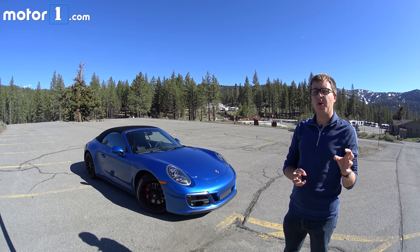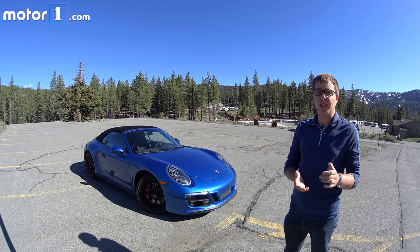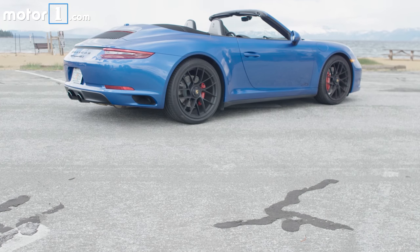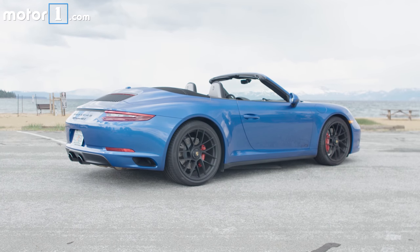Porsche has always done an amazing job of making so many different varieties of all of its cars — there's one for every type of driver. Personally I've always liked the ones with the GTS badge on the hood. Today I'm in Lake Tahoe, California to drive the newest one, the 2018 911 GTS.